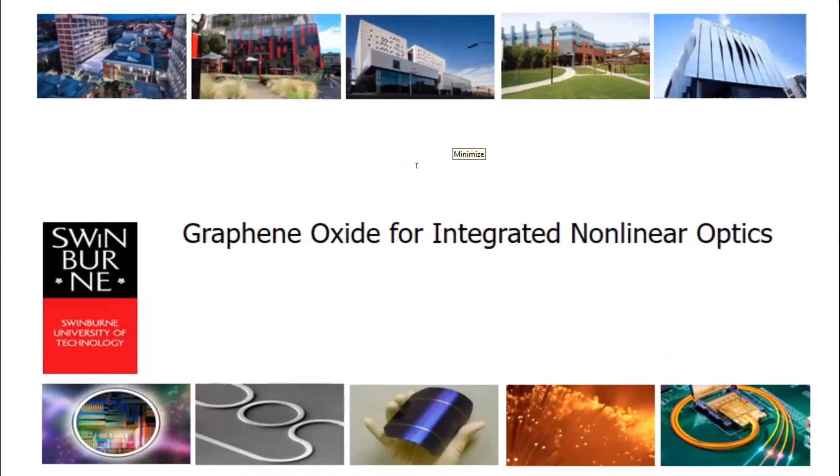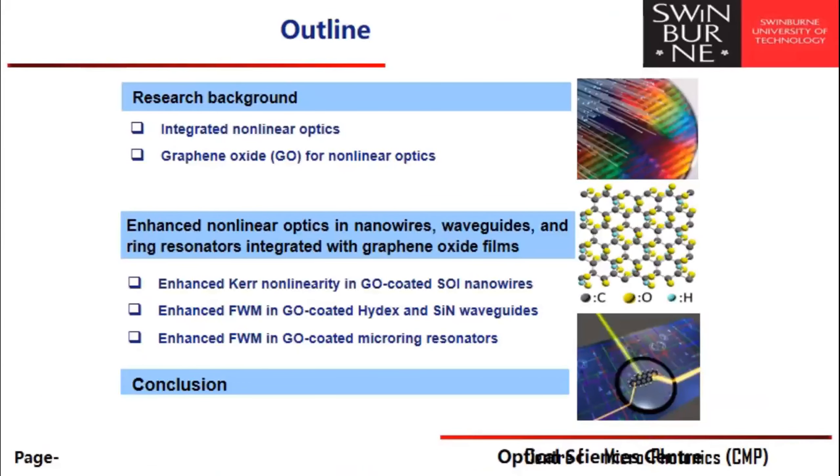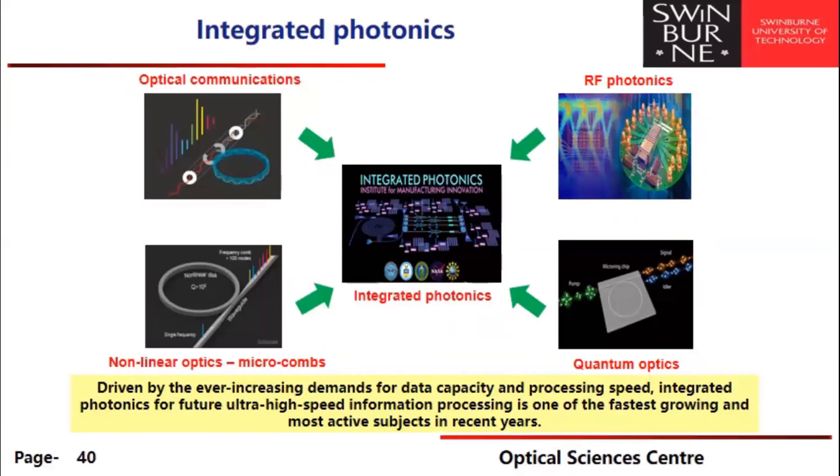The main topic of my talk is using graphene oxide films to enhance the nonlinear optical performance of photonic integrated chips. I'll give a brief introduction to integrated nonlinear optics, then talk about the nonlinear optical properties of graphene oxide. The ever-increasing demand for data capacity and processing speed is one of the drivers for nonlinear optics, since the intrinsic speed is almost unlimited. Integrated photonic chips are the way to do this most effectively — covering RF photonics, quantum optics, nonlinear optics including microcombs, and optical communications.